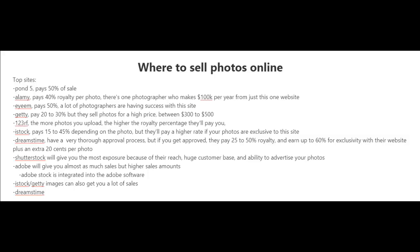Now that you've taken some pictures, where do you sell those pictures online? Well, the easiest way to find these sites is just type in 'stock photos' on Google and you'll find plenty of stock photography websites where you can upload your photos. Let me give you some of the top sites out there.